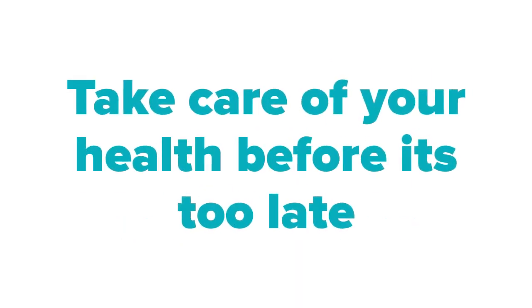My advice is to take care of your health before it is too late. Don't smoke — never smoke. Stop thinking about smoking. Try to engage yourself with other activities so that you can stop smoking if you are a heavy smoker patient.